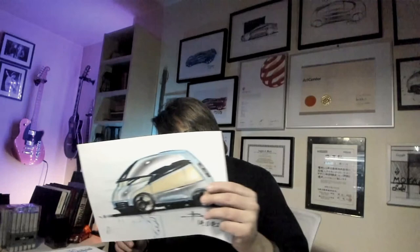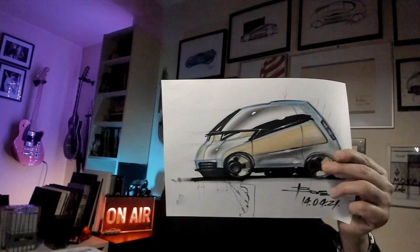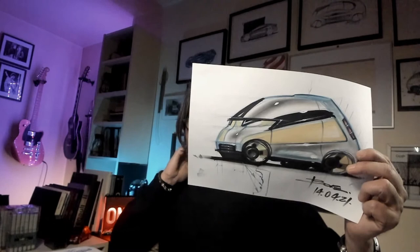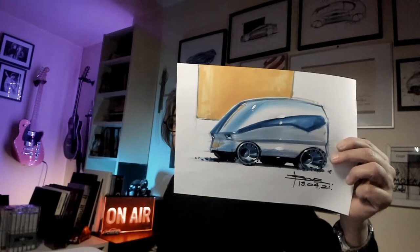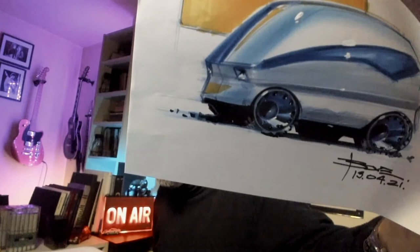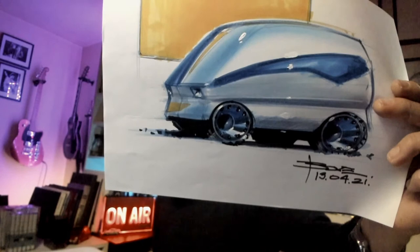This is another three-quarter front view I made for one of my students in my online course, explaining the three-quarter front. A little bit of chalk, some markers. Very cute, small car — a little bit 50s in style — but a nice demo with nice details on the wheels.